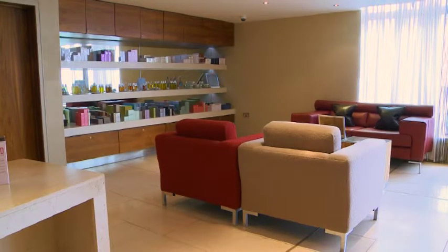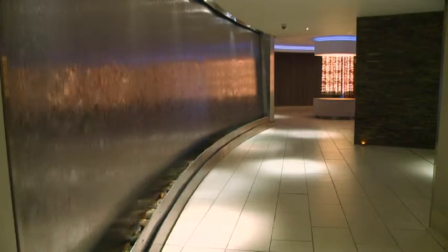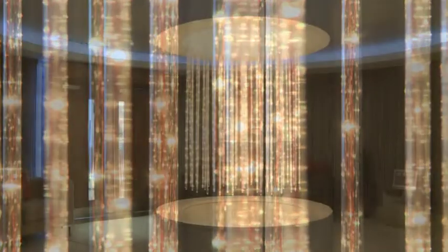Are you more of an indoors and outdoors kind of person? Then you might enjoy a visit to the Carrick Base Spa at Cameron House. Do nothing but sit back, relax and take it easy.